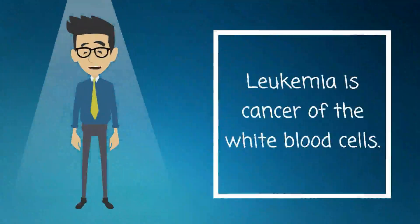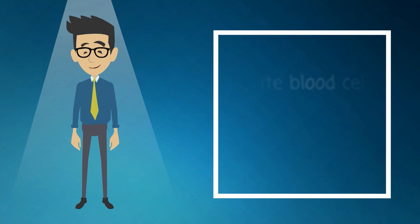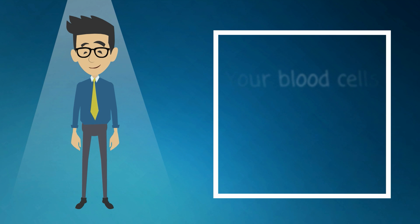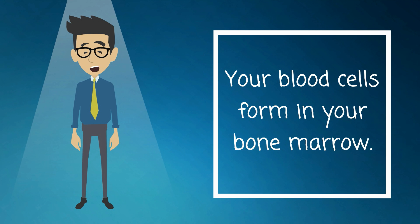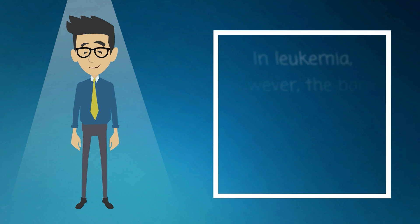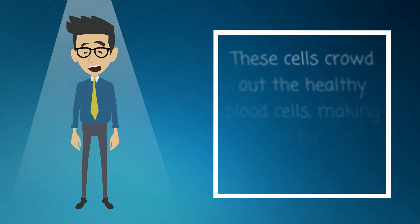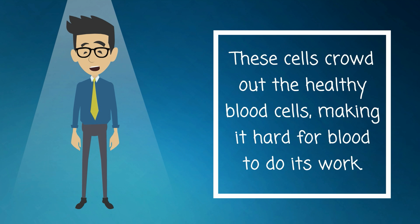Leukemia is cancer of the white blood cells. White blood cells help your body fight infection. Your blood cells form in your bone marrow. In leukemia, however, the bone marrow produces abnormal white blood cells. These cells crowd out the healthy blood cells, making it hard for blood to do its work.